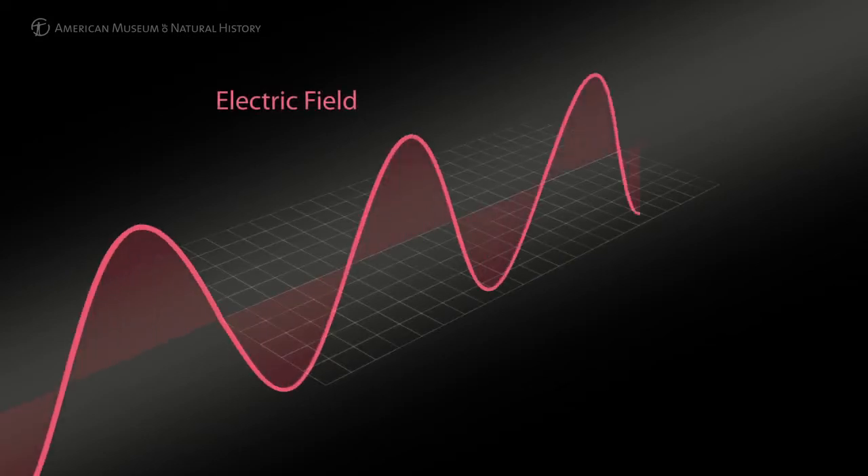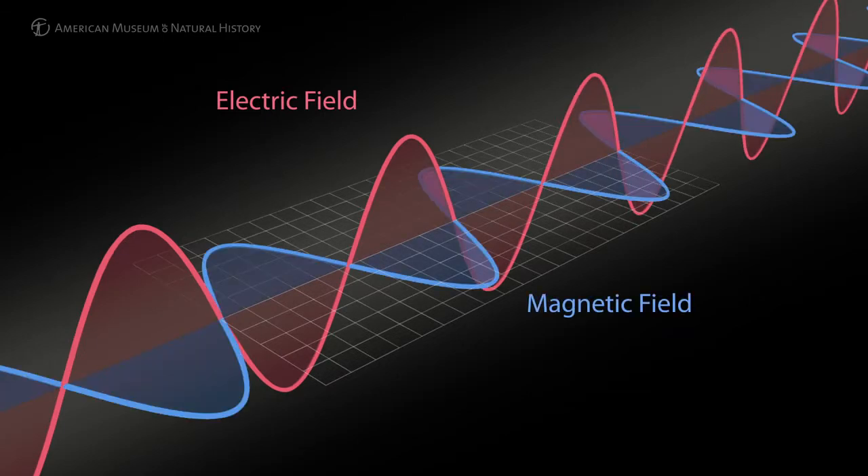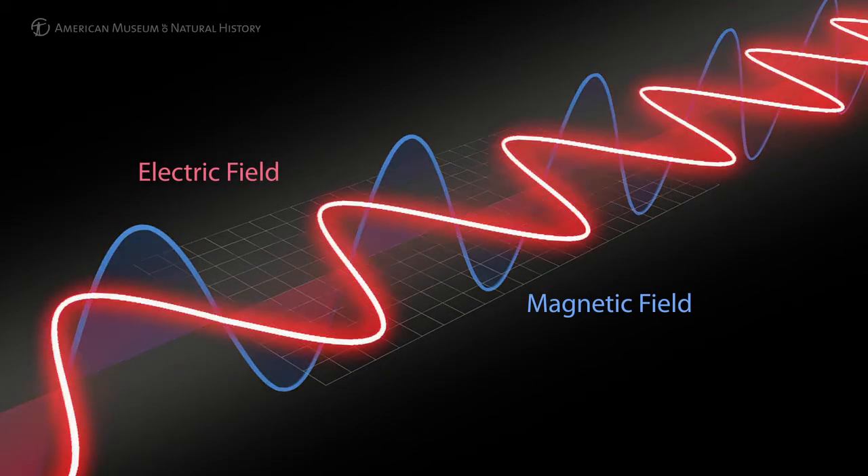Fundamentally, light is an electromagnetic wave — it's just an electric field that goes up and down and up and down, and a magnetic field doing the opposite. If the electric field goes up and down, it's one polarization. If it goes side to side, it's another polarization.